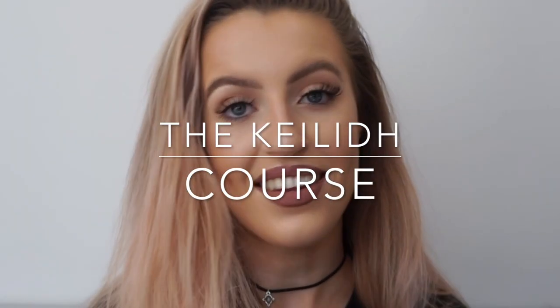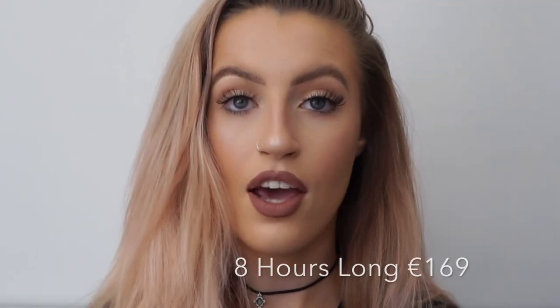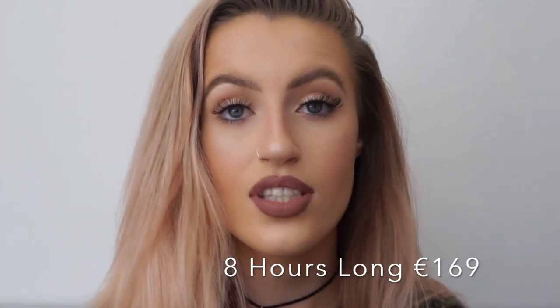The first course I'm going to talk about is the Kaeli course — this is my own course that I have with Inglot. You come in and you learn everything from me. This is for people who are very big into makeup, maybe who already are makeup artists who want to upskill, or someone who just wants to learn from me, learn all my little tips and tricks, and learn the looks that I create on myself and on other people. This is an 8-hour intense course, and it's 169 euro.